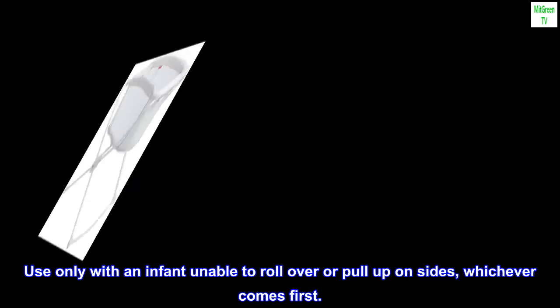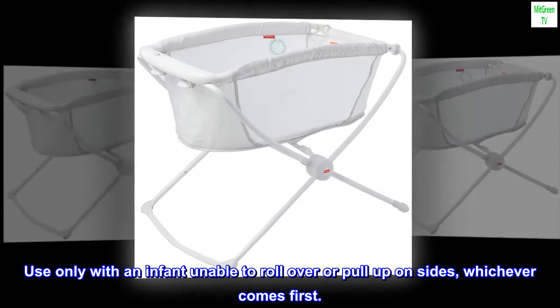Use only with an infant unable to roll over or pull up on sides, whichever comes first.